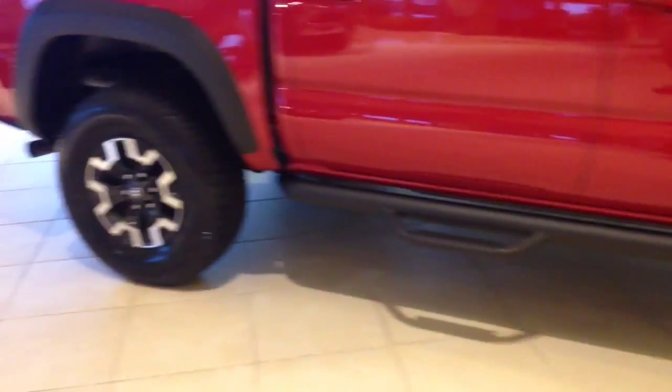It also has a Predator step bar, good looking alloy wheels, a Toyota tie-n-eye cover on the top that you can flip back and lock down, and does have a locking tailgate this year.